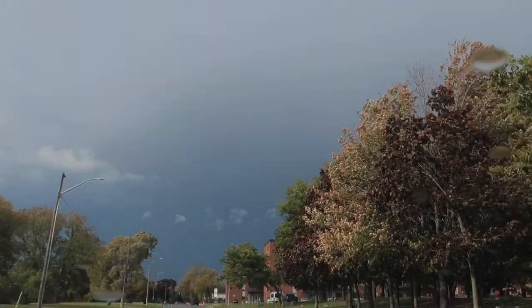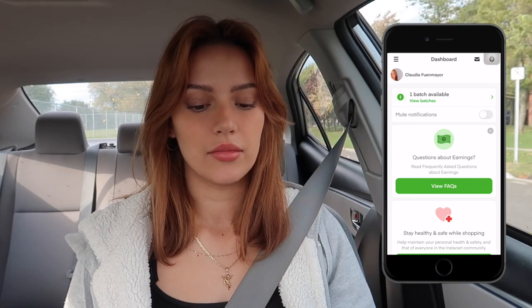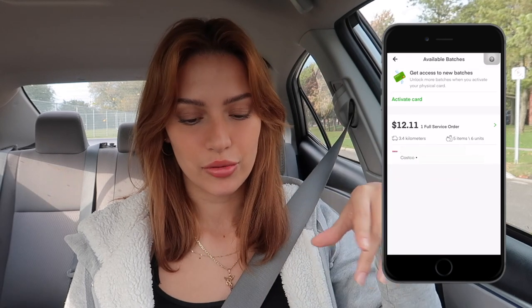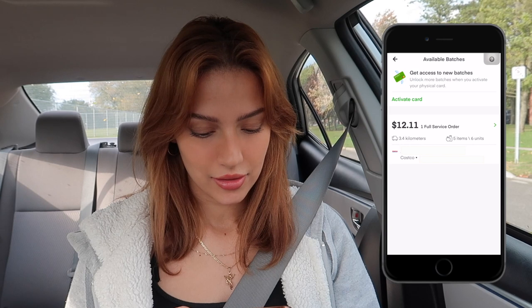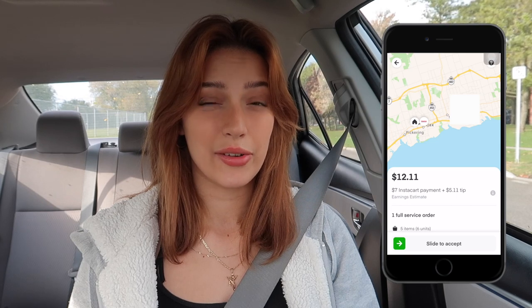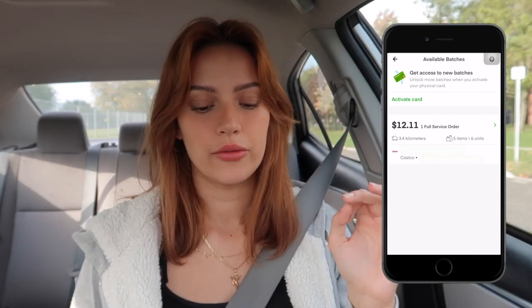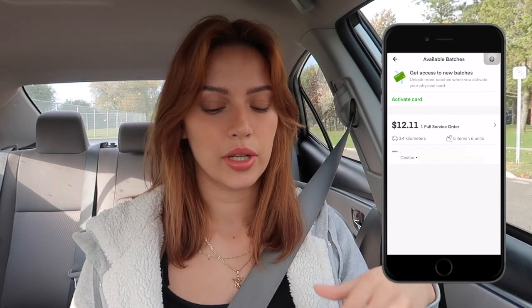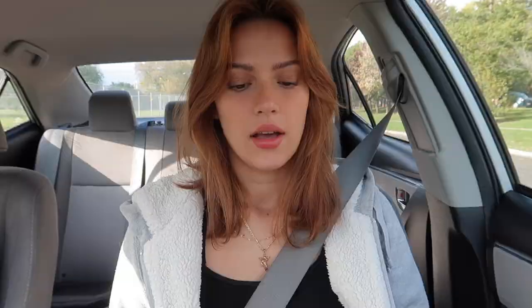There's a storm coming. I'm gonna show you guys the screen right over here so you can see what I'm seeing. I'm just on the main dashboard screen. Right now there's only one order and it's not very good, so I'm gonna wait and see if I can get a closer one. I'd rather spend time inside the store looking for stuff than driving everywhere and wasting time. I've been waiting for about five minutes and haven't gotten anything.